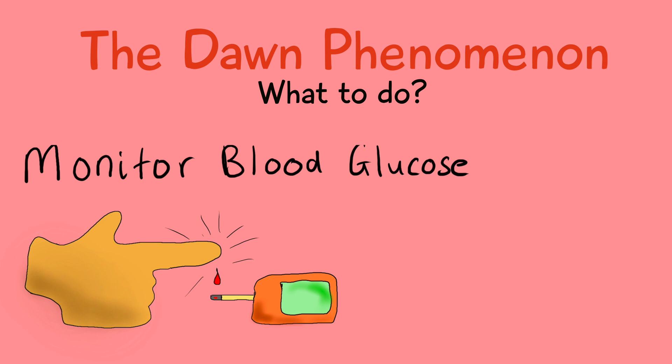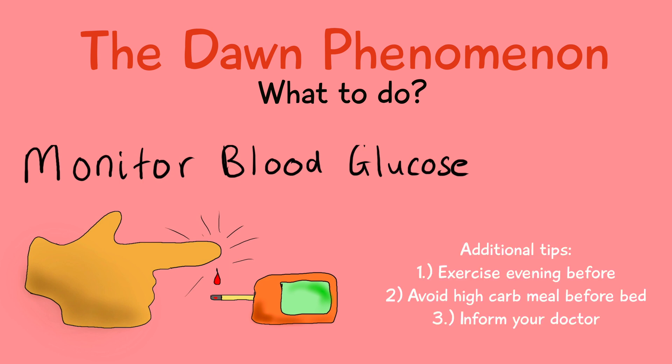Some things to help reduce high blood glucose levels in the morning include exercising in the evening before, avoiding high carbohydrate meals before you sleep, and if you're taking diabetes medication, discussing with your doctor about dose timing. I would ensure that you make the lifestyle changes first and if this doesn't work, discuss with your doctor about your findings.